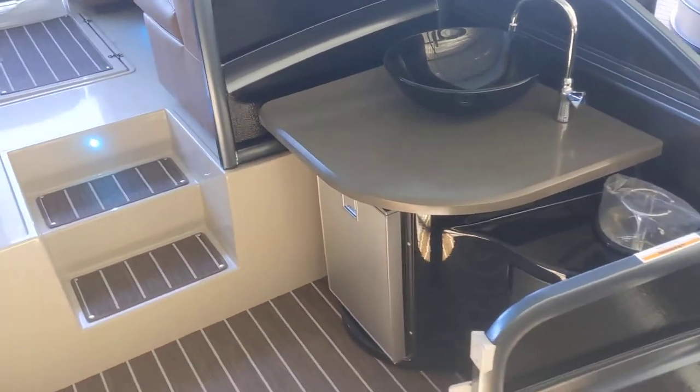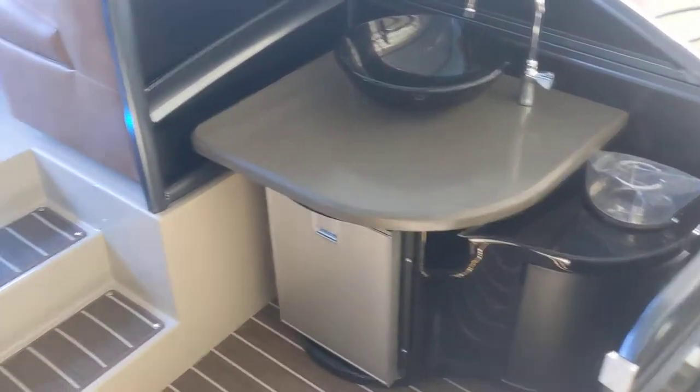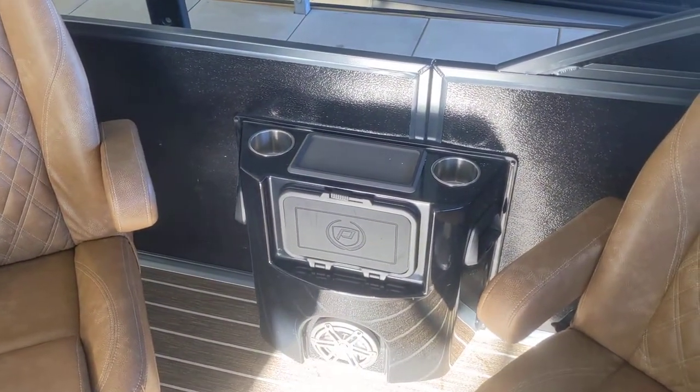This has the side water feature, paper towel holder, and refrigerator. On the Grandview, you always get the two steps coming up. Speaker caddy and cell phone holder.